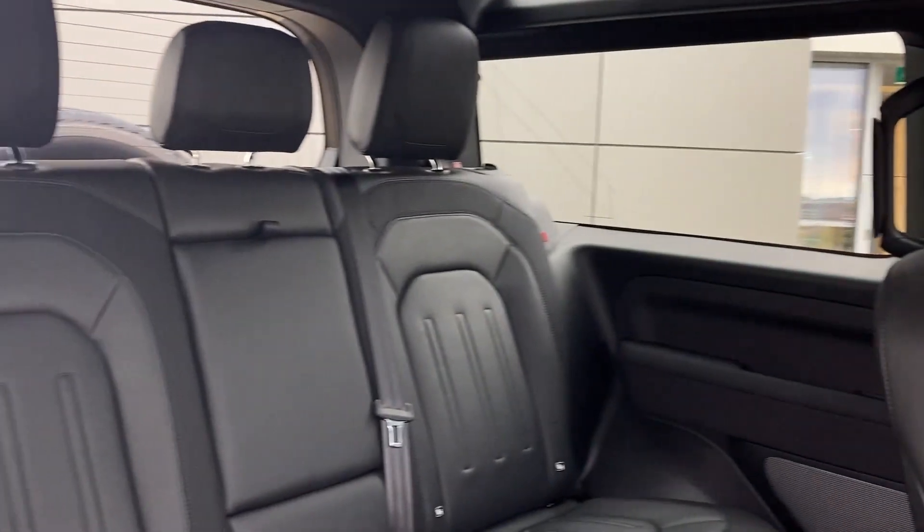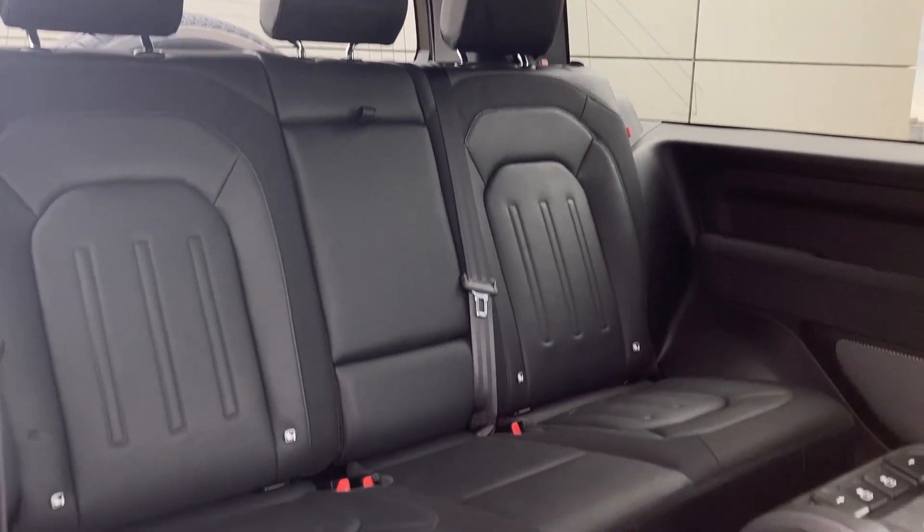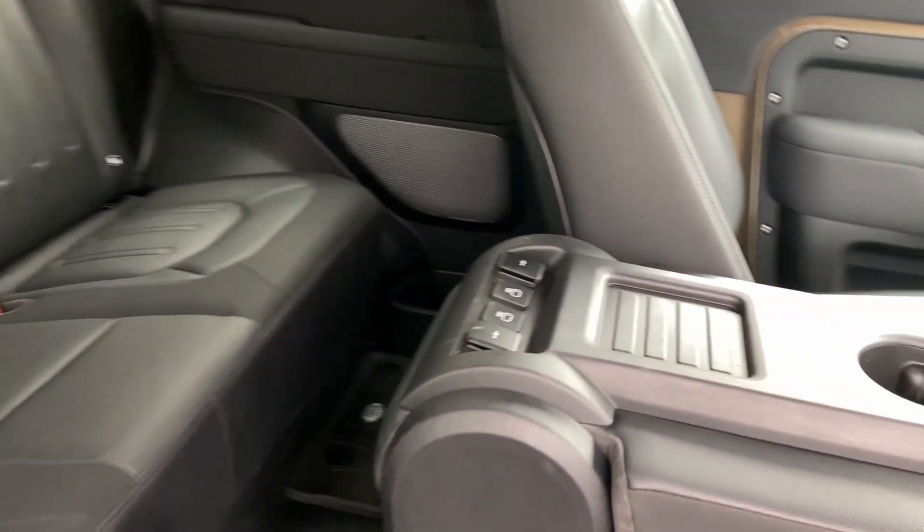As we enter into the cabin, we can see the ebony part-leather seats with ISOFIX child seat mounts and the charging ports on the centre console.